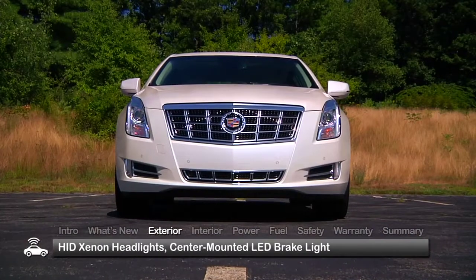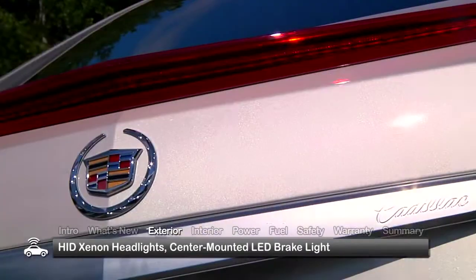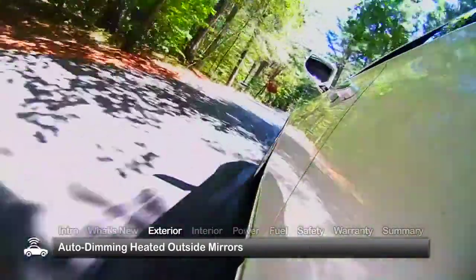Exterior refinement and detail are evident from the elegant front fascia, highlighted by HID Xenon headlights, to the bold trunk hood, which is accentuated by a center-mounted LED brake light. Heated outside mirrors with turn signal indicators and puddle lamps are standard.